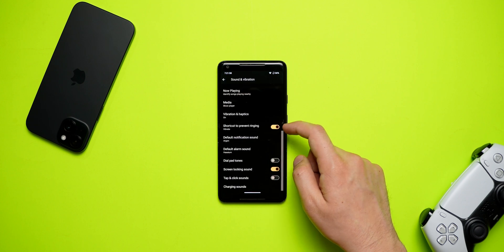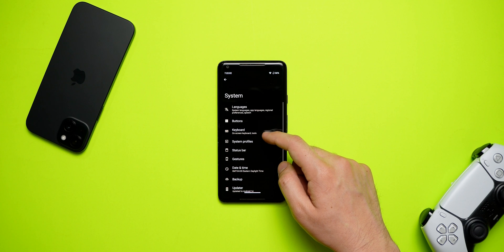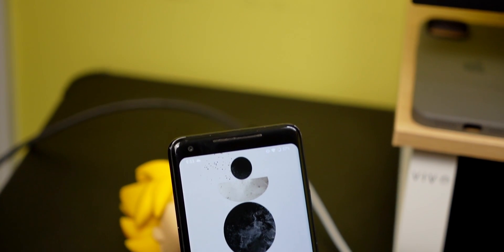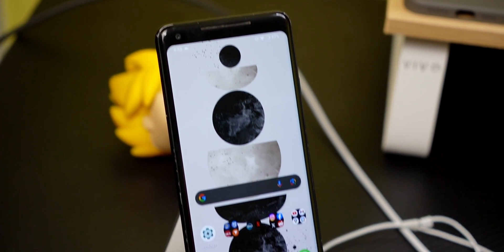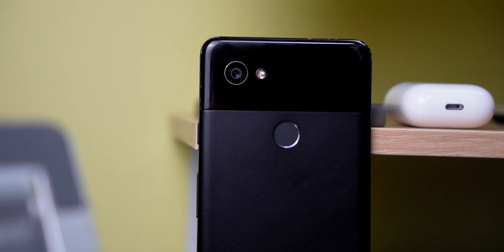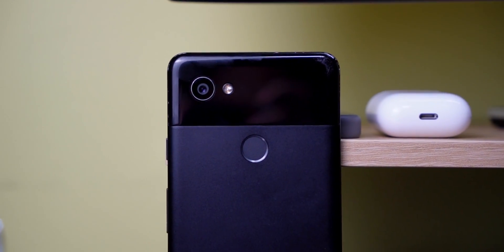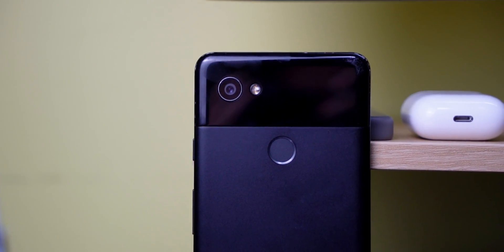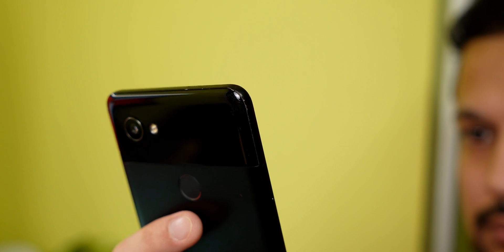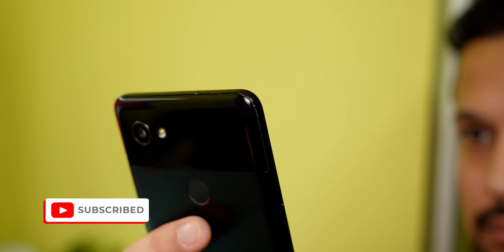If you have any Pixel phone that's not being updated anymore, I highly recommend Lineage OS 21. I know I mentioned it last year but I'll say it again — this phone holds a special place in my heart. It was the first ever Pixel I bought and the first ever phone I made a video about. As long as this phone turns on, I won't be getting rid of it. That's it for this video folks, don't forget to subscribe and I'll catch you all in the next one.